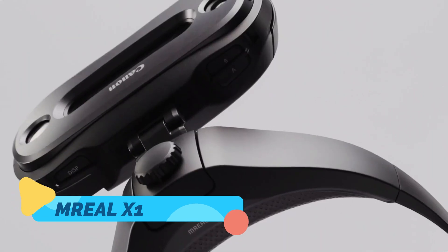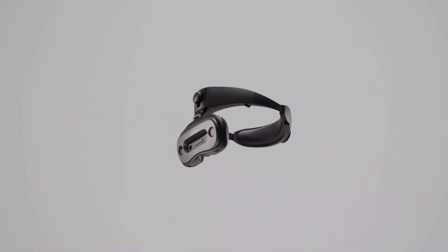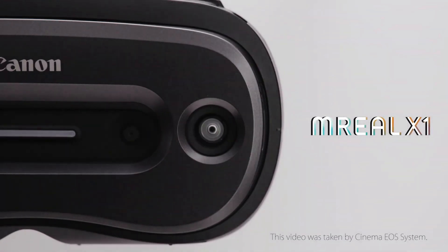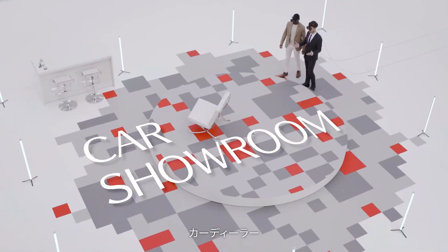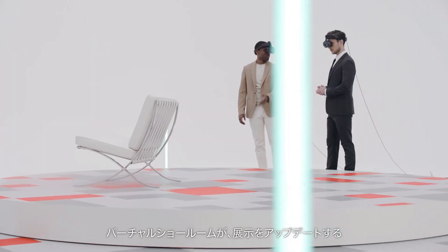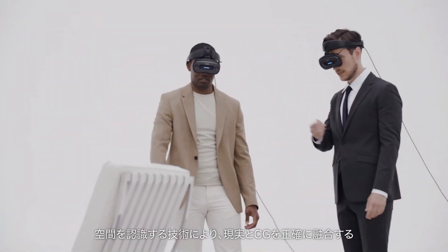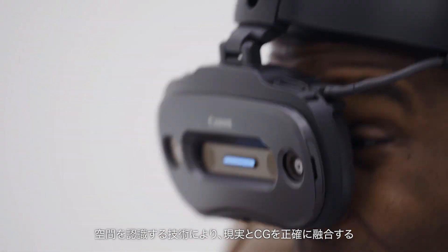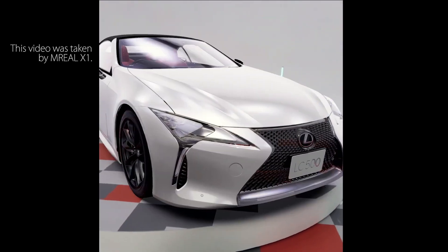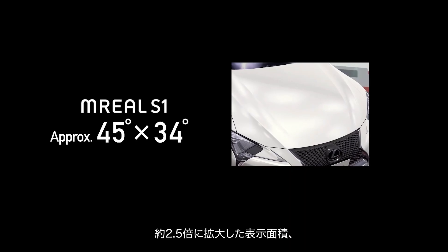The MREAL X1 is a futuristic personal mobility device that combines the freedom of movement with augmented reality technology. Imagine navigating through a city with real-time data and virtual information displayed right before your eyes — this is the immersive experience the MREAL X1 aims to deliver. The device projects directions, traffic updates, and even environmental information into the rider's field of vision, creating an interactive experience that enhances safety and convenience.